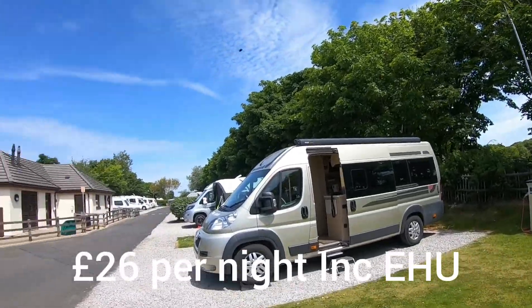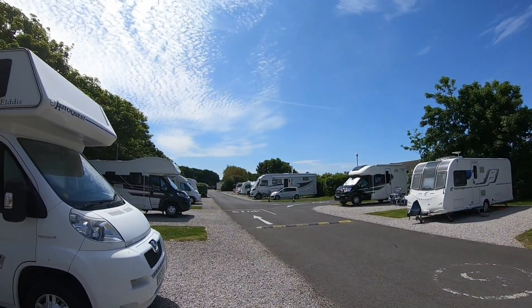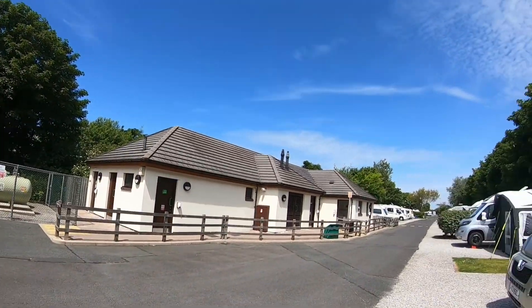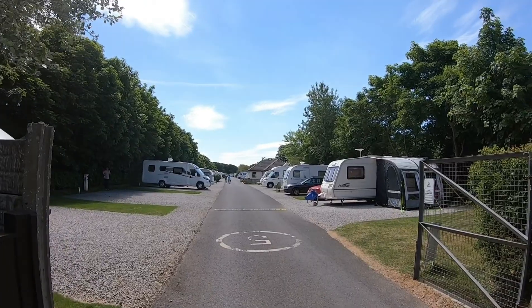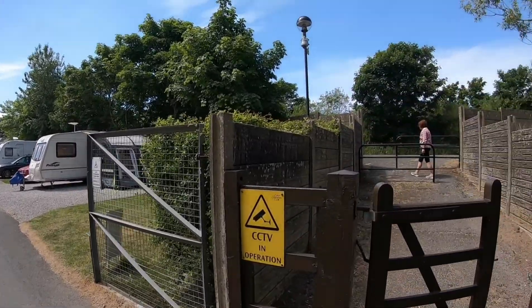We're parked up between the toilet block, looking down the site and up the site. That's us just leaving the Caravan and Motorhome Club site to walk into the town — 10 minutes walk max.